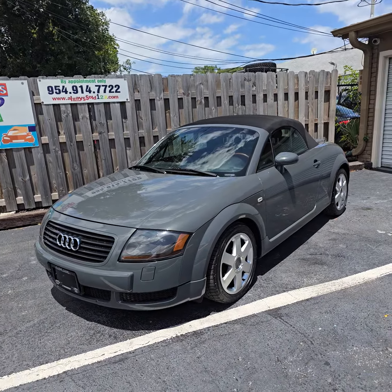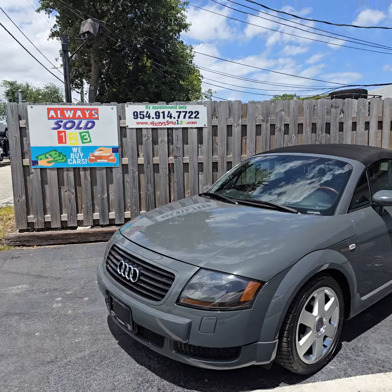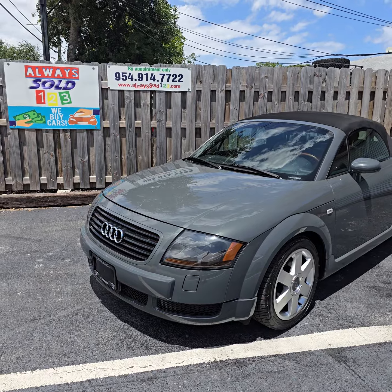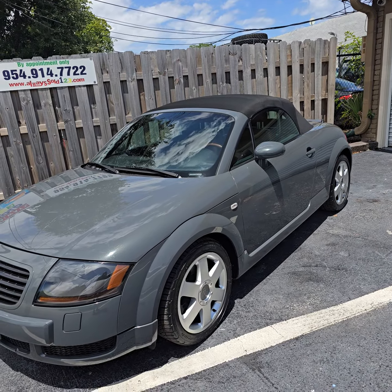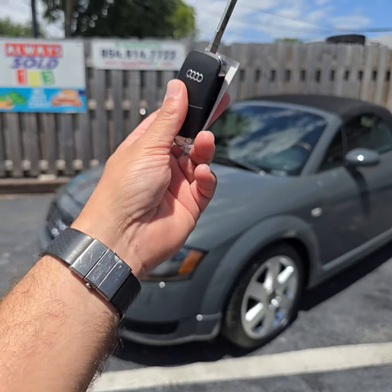Hello, this is Mark from Alwayssold123. I want to present one of the toys I got — one beautiful color Audi TT. I call it the cowboy edition.